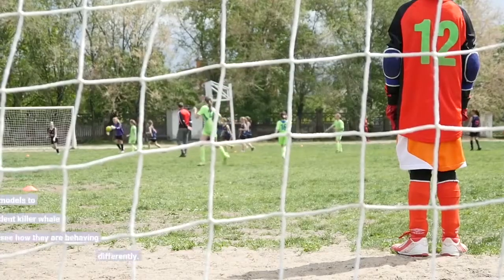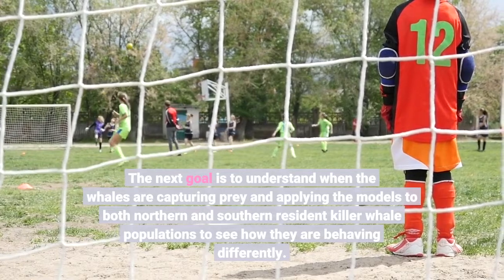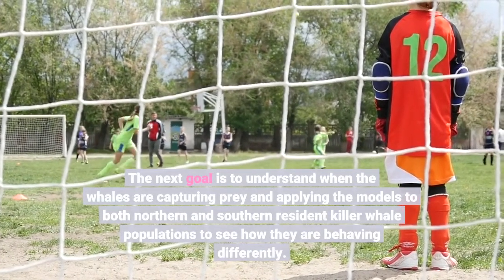The next goal is to understand when the whales are capturing prey and to apply the models to both northern and southern resident killer whale populations to see how they are behaving differently.